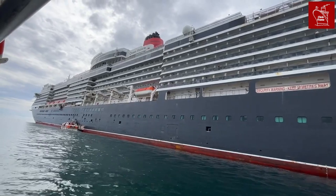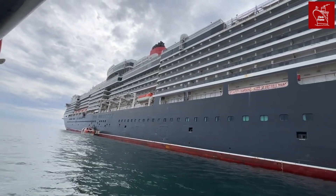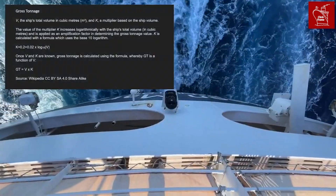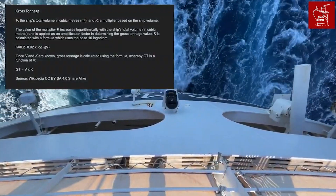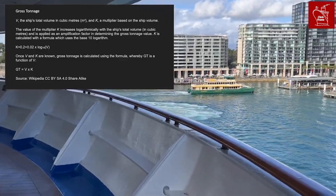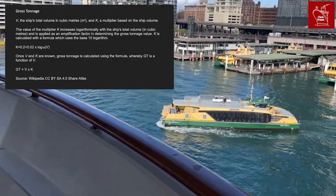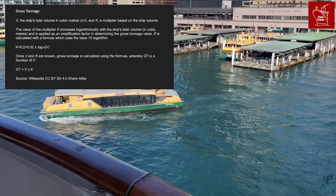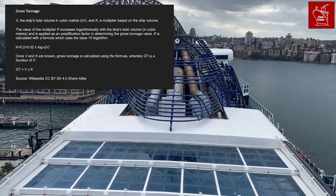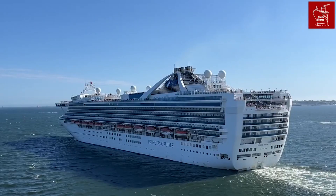The calculation to work out gross tonnage is a bit mind-bending, and as I'm not a mathematician, I won't try and explain all the calculations. However, I've put them up on the screen for those of you who are interested. What you need to know is that gross tonnage is calculated by a logarithmic relationship between the ship's total volume in cubic meters, V, and a multiplier, K.